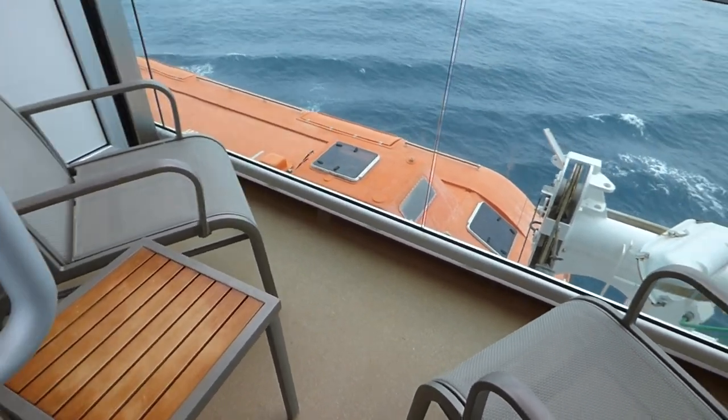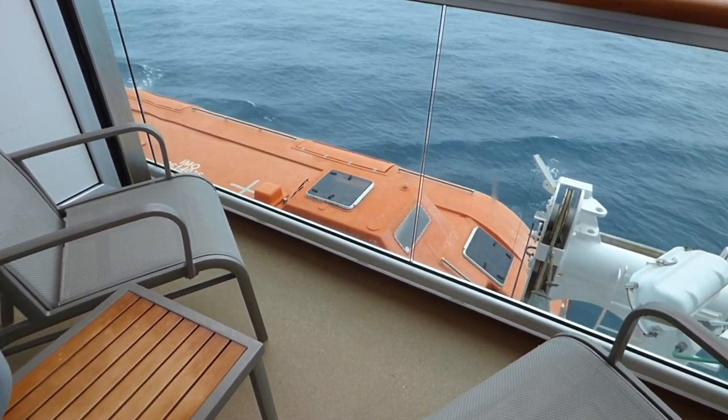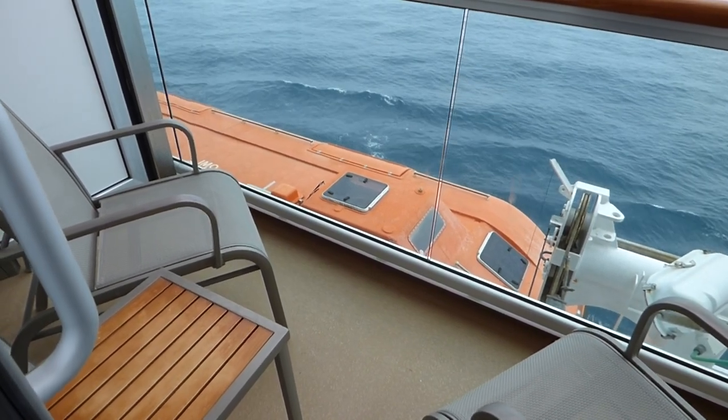The thing you'd need to watch is that you don't get deck G, because you'd have a lifeboat right in front of your balcony. This one is one above, which is alright.